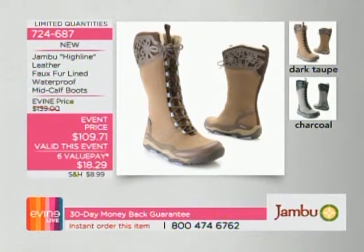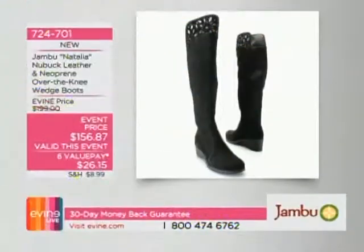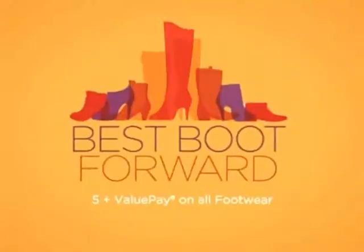We have 18 left on the Highline, available in dark brown or charcoal. Six value payments of $18.29. That's the faux fur line — waterproof, mid-calf boots. If you want over the knee, here's the Natalia in black — done in leather and neoprene — six value payments of $26.15, with three dozen left. Item 724-701.